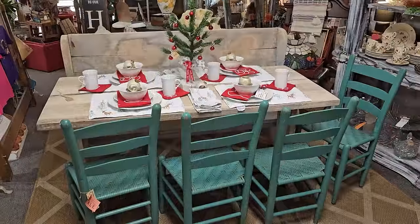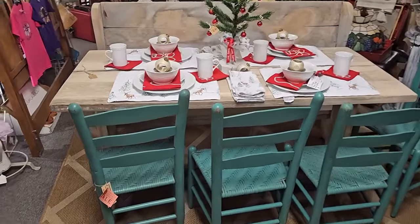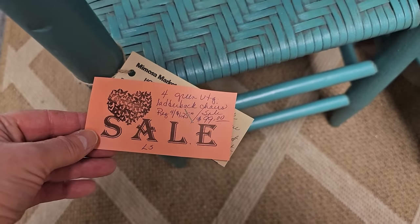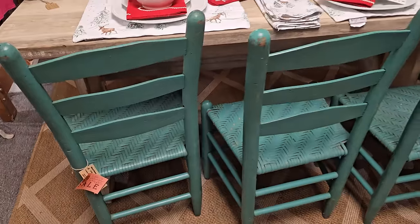Look how they have this set up - I love the colors together, just the blue, the white, the red. They've got these ladder back chairs - a set of four for $99.